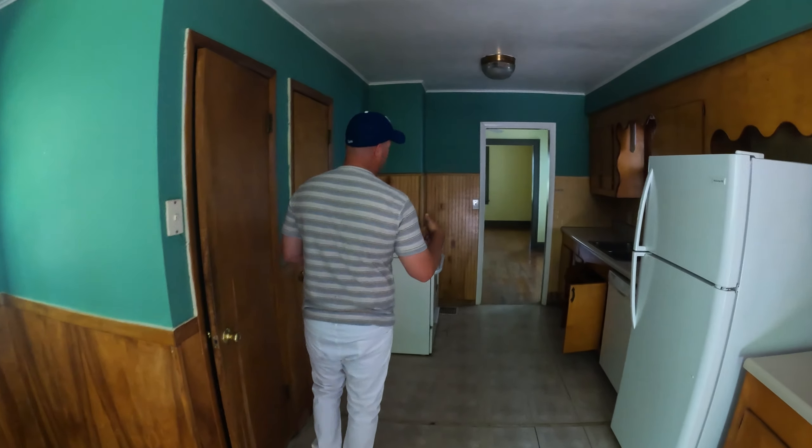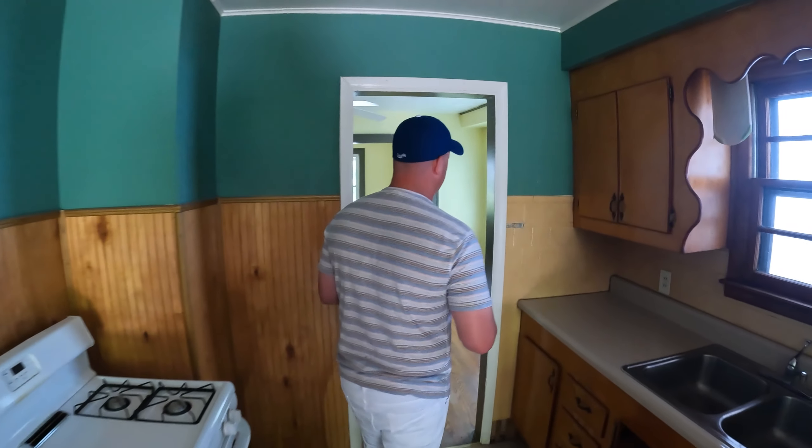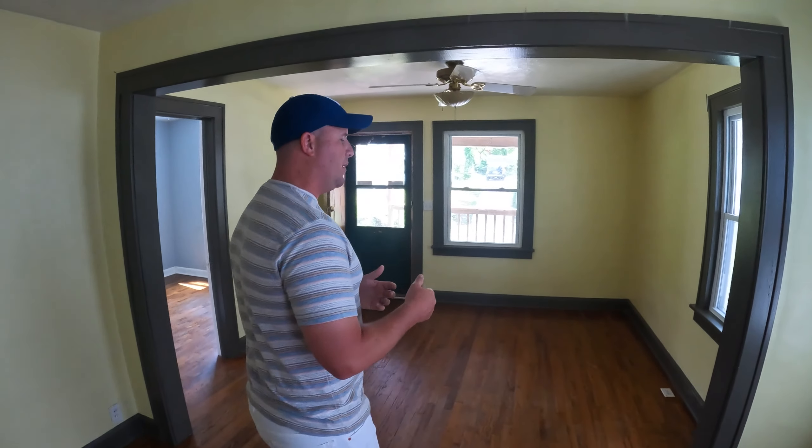As you grow, you get one rental, two rentals, three, four, five rentals. Now you're saying, I'm making $1,000 per rental — I'm up to $4,000 a month with no debt on them — and I'm continuing to flip to make more money.